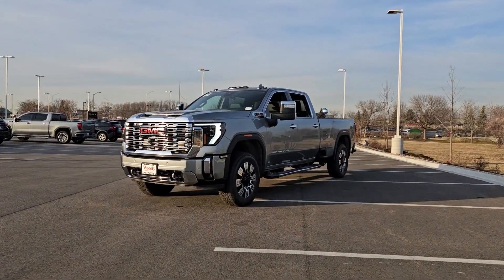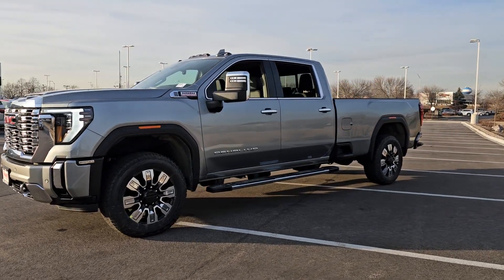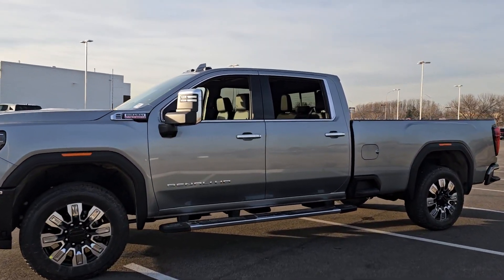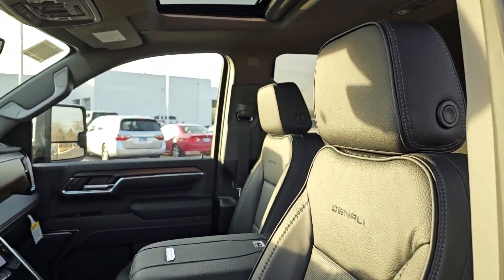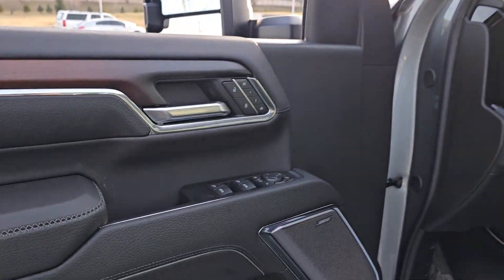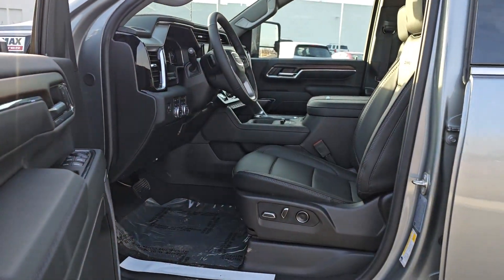Hop into the 2024 GMC Sierra HD. Tackle the toughest jobs with confidence in this brawny Sierra HD. From its heavy-duty capability to its refined ride and luxury cabin amenities, this impressive workhorse offers a unique blend of steely strength and modern comfort.